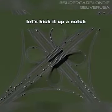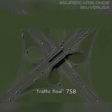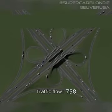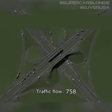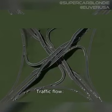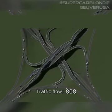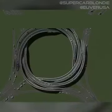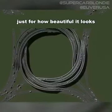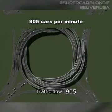Alright, let's kick it up a notch. This is where it starts to get crazy. The numbers are going up. This one is my favorite, just for how beautiful it looks — 905 cars per minute.